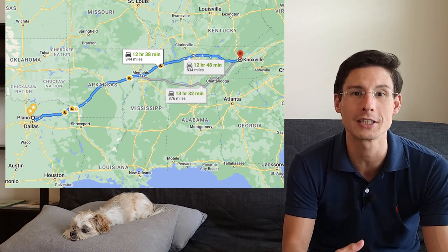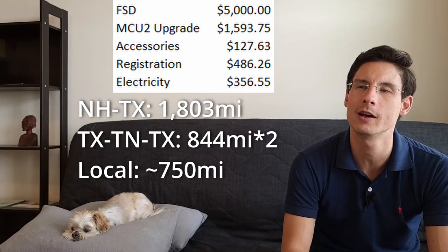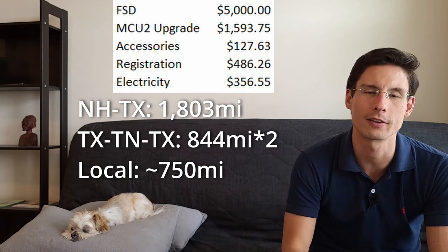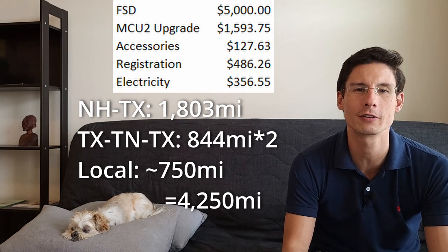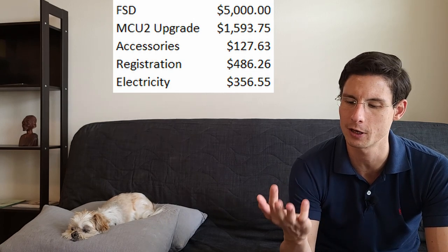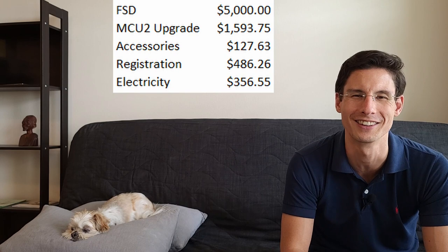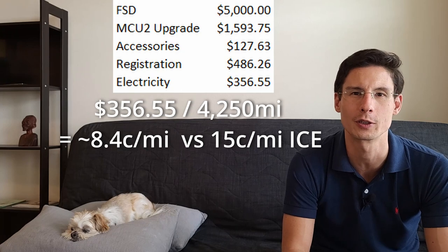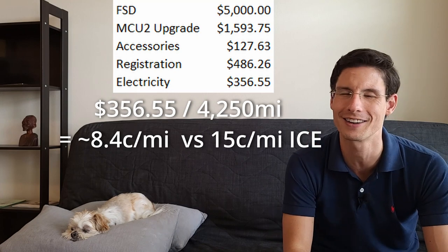Plus about 750 miles of local driving, I estimate I drove around 4,250 miles from March 5th until I got my garage in September — a period of about six months. I spent a total of only $356.55 on supercharging. That comes out to about 8.4 cents per mile, versus an average estimate as of November 2021 of about 15 cents per mile for gasoline — a cost that has gone up considerably in 2022.